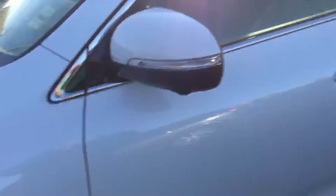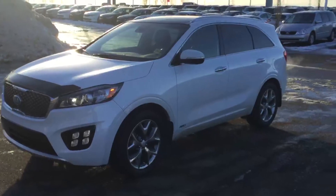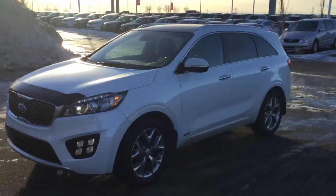So Danielle, that's a quick look at the Sorento. If you'd like to come down and have a good look at it in person, that's what I can suggest. Hope to see you soon.